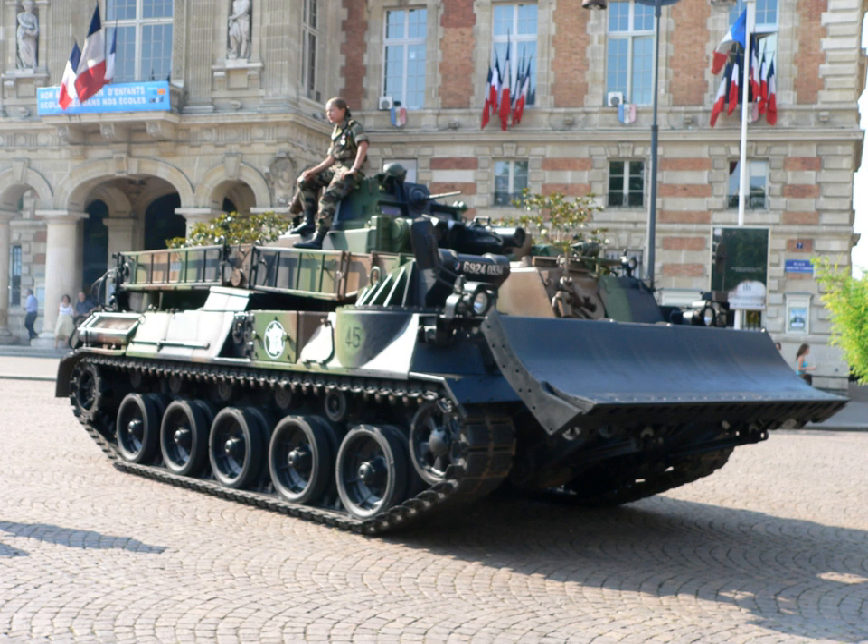A military engineering vehicle is a vehicle built for construction work or for the transportation of combat engineers on the battlefield. These vehicles may be modified civilian equipment such as armored bulldozers that many nations field, or purpose-built military vehicles such as the AVRE.